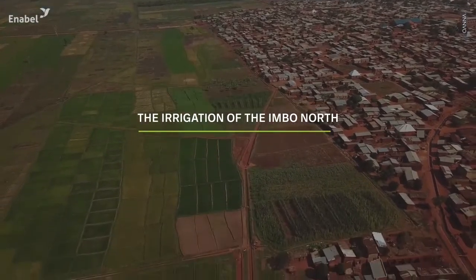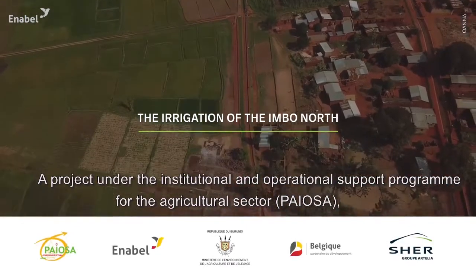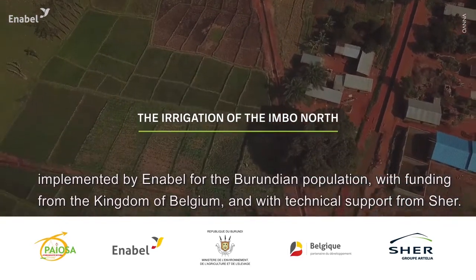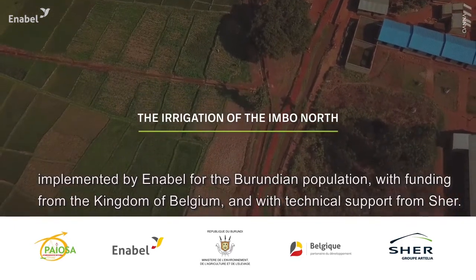The Irrigation of the Imbonord — a project under the Institutional and Operational Support Program for the Agricultural Sector, Pioza, implemented by Enabel for the Burundian population, with funding from the Kingdom of Belgium and with technical support from Cher.